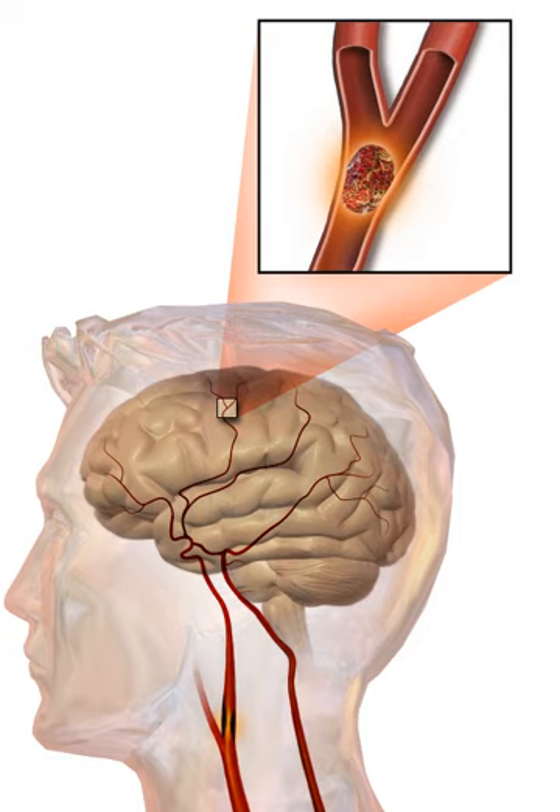A silent stroke is a stroke that does not have any outward symptoms, and patients are typically unaware they have had one. Despite not causing identifiable symptoms, a silent stroke still damages the brain and places the patient at increased risk for both transient ischemic attack and major stroke in the future. Those who have had a major stroke are also at risk of having silent strokes. In a broad 1998 study, more than 11 million people were estimated to have experienced a stroke in the United States—approximately 770,000 were symptomatic and 11 million were first-ever silent MRI infarcts or hemorrhages. Silent strokes are estimated to occur at five times the rate of symptomatic strokes. The risk of silent stroke increases with age but may also affect younger adults and children, especially those with acute anemia.